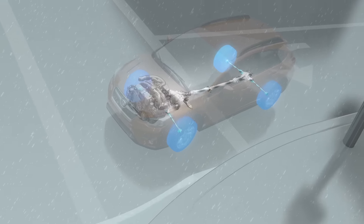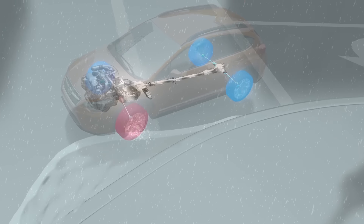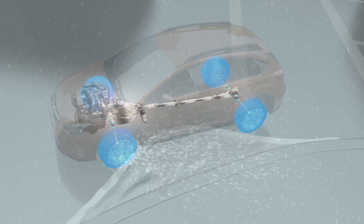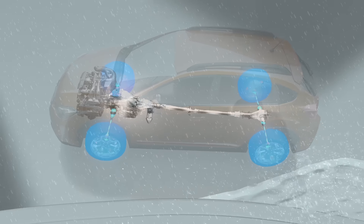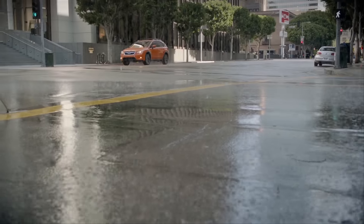Whenever you encounter a wet or slick situation, Subaru Symmetrical All-Wheel Drive reacts instantly to help avoid wheel slippage by shifting power from wheels that are slipping to wheels that are gripping for maximum traction and control. The Subaru system is proactive rather than reactive like all-wheel drive systems from other manufacturers.